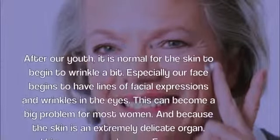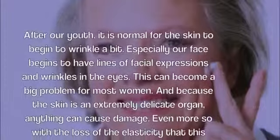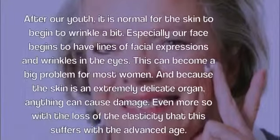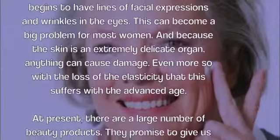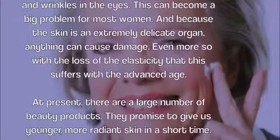This can become a big problem for most women. And because the skin is an extremely delicate organ, anything can cause damage — even more so with the loss of elasticity that it suffers with advanced age.